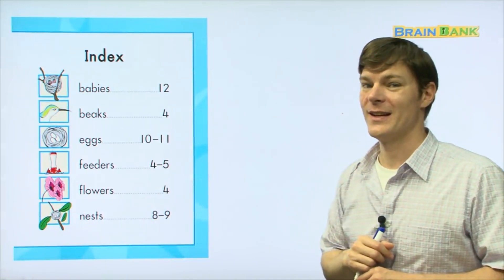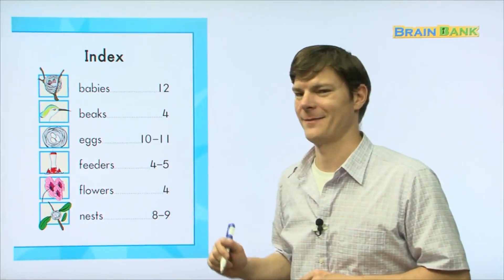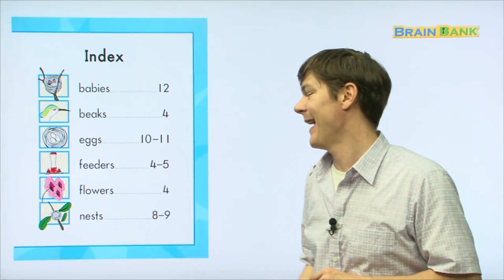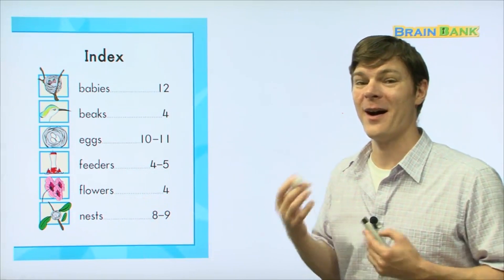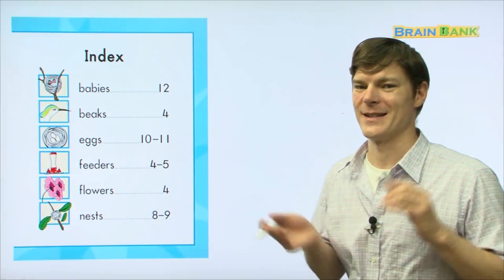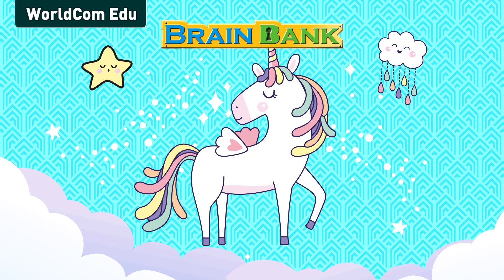All right boys and girls, this is the last page of our book today. Repeat with me: babies, beaks, eggs, feeders, flowers, and nests. Great! I hope you guys had a good time learning about hummingbirds — their life, how they fly, what they eat, and their babies. Until next time, see you later. Bye-bye!